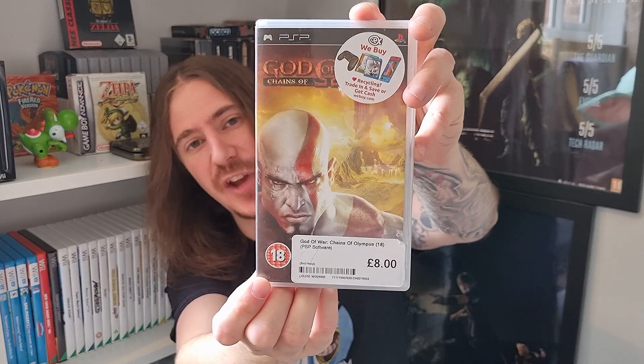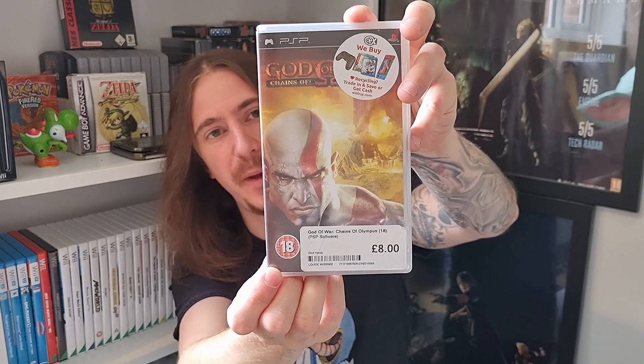Now I'm going to go God of War on you guys for a little bit, because the next three things are all God of War stuff — only one game though. I'm dedicating this to my friend Mike, who you'll have seen in my last video in Liverpool, the CEX pickups. Mike, these ones — well, they're not actually for you, but I'm dedicating these pickups to you, bud. And that's God of War: Chains of Olympus for the PSP.